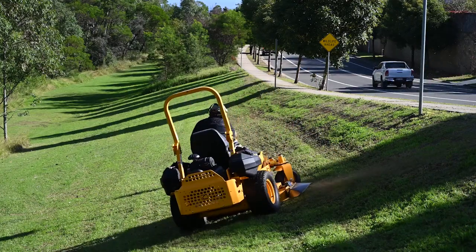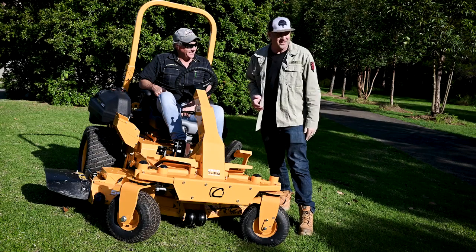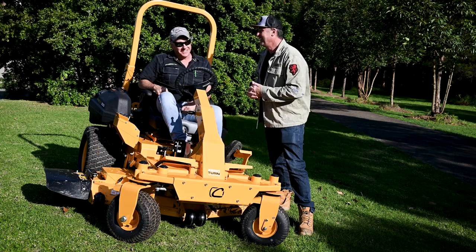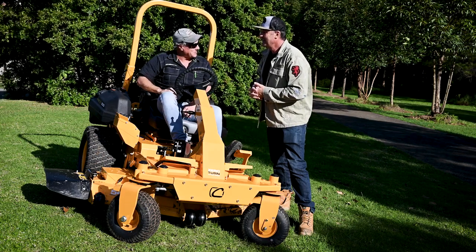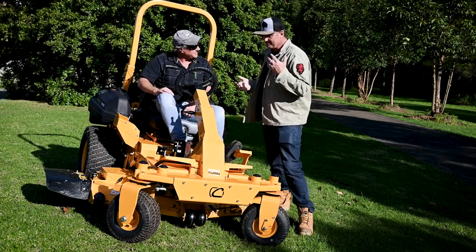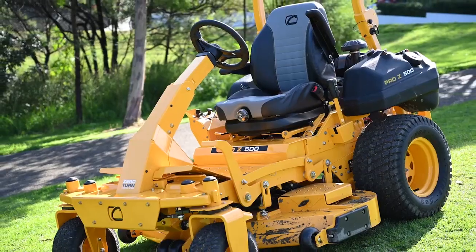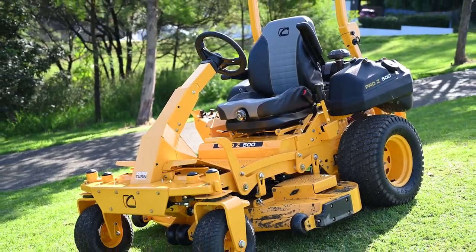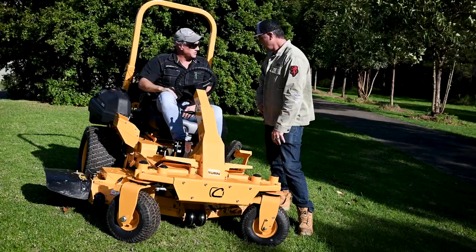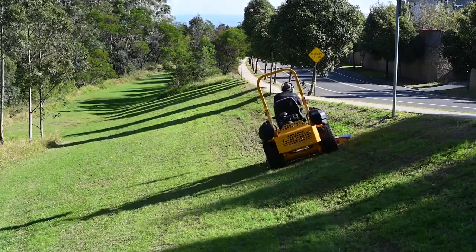From that camera angle you could really see the true pitch of that hill Andrew was mowing along. It took a bit of getting used to — it doesn't look that steep from over here but once you're on it, it feels quite unnatural. Confidence would build once you get used to the machine. You absolutely couldn't take a conventional zero-turn along that — you'd be sliding, it'd be dangerous. But this is designed to do exactly that.